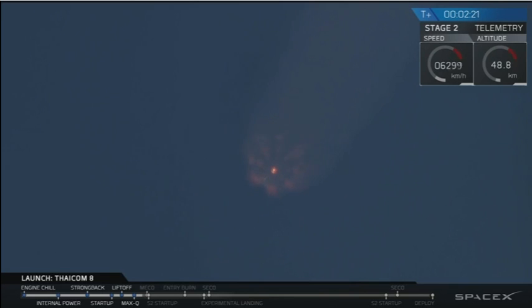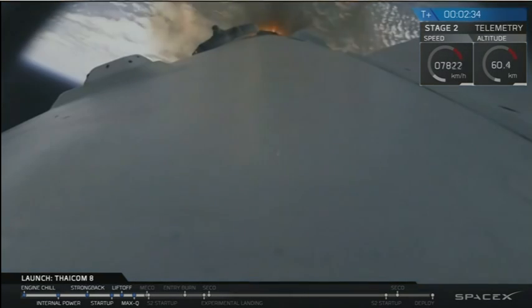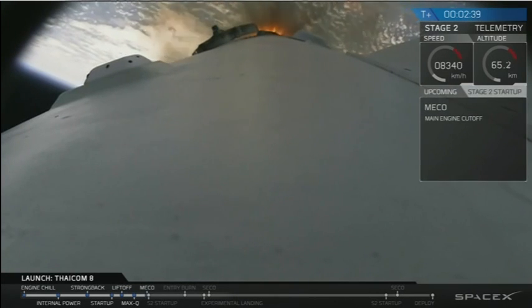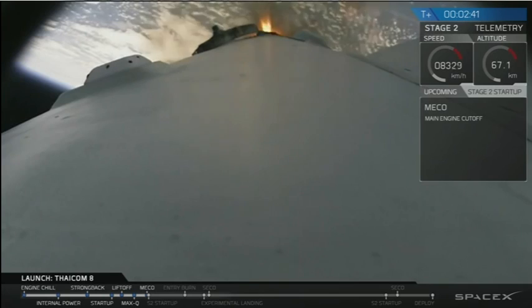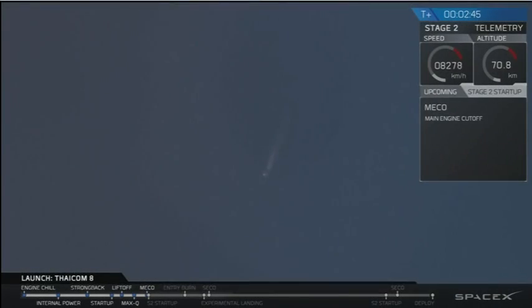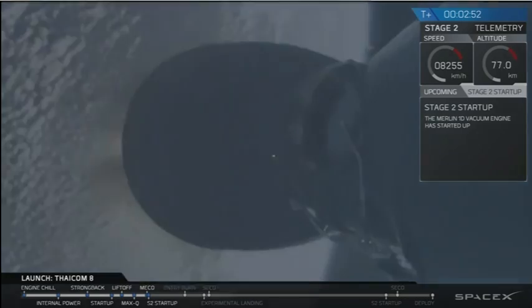Stage separation follows three seconds after MECO, done by four pneumatic actuators — three on the perimeter of the interstage and one in the center. Then we'll have second stage engine start; the second stage engine itself is chilling down and getting ready for ignition. We have main engine cutoff, stage separation looks good, and it looks like we have a good ignition of the second stage engine.